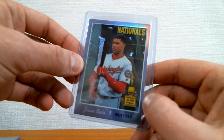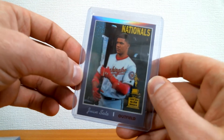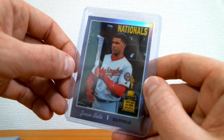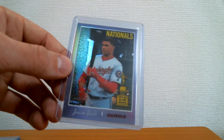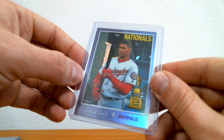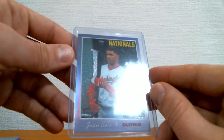Juan Soto — young stud who already has a ring on his finger. I really like these All-Star Rookie cards. I hope Topps continues this for Heritage. In the first series this year, most of the big names were short prints, which I think is a good thing — because series one doesn't usually have the best rookies. It gives series one a little more value when bigger stars are short prints.